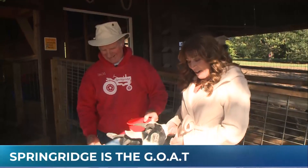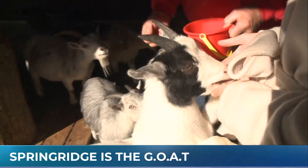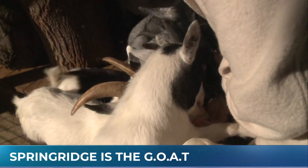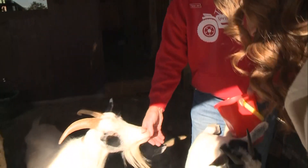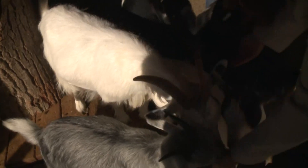We are back here at Spring Ridge and we've got Farmer John talking to us about these little beauties. What kind of goats do you have in here? These are the African pygmy goats, so they stay small. We've been blessed this year — we've had three sets of twins and one single, so they're always hungry. I love all the kids feeding them. Kids can come in and buy a little bit of feed and then feed them no problem. We've got goats and chickens and rabbits. I think most people enjoy feeding the goats the best.